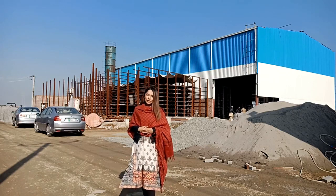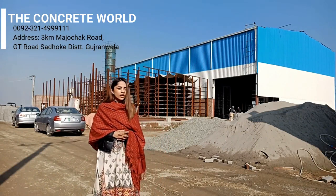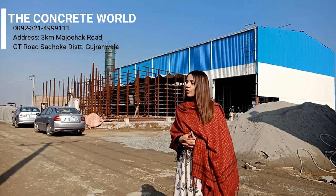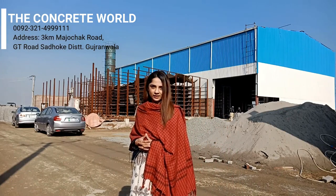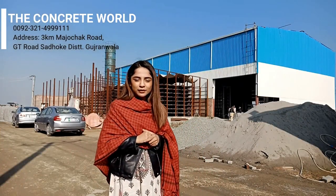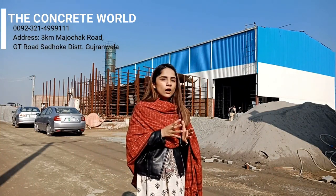Assalamu alaikum everyone. Welcome to Gbhar Plants Pakistan. Today I will visit a Tough Tiles factory. This factory is fully automated. Here we have Tough Tiles and Curb Stones, and their quality and PSI strength is maintained.